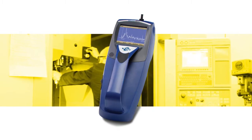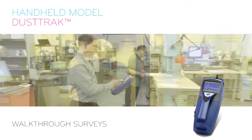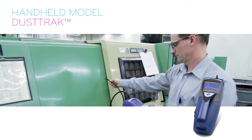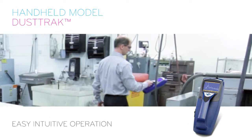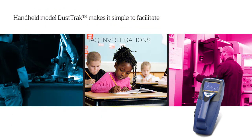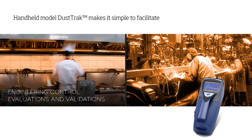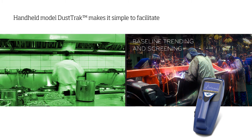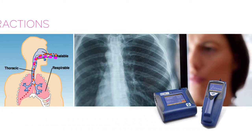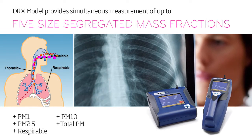Working in unison with the desktop model DustTrak, or for use alone, the handheld model DustTrak performs walkthrough surveys and collects data at pinpointed locations. The instrument's lightweight and portable design, as well as its easy intuitive operation, makes it simple to facilitate industrial hygiene surveys, IAQ investigations, point source location, engineering control evaluations and validations, and baseline trending and screening. Like no other aerosol monitor on the market today, the DRX version of the handheld and desktop DustTrak monitors provides measurements of up to five size-segregated mass fractions simultaneously.